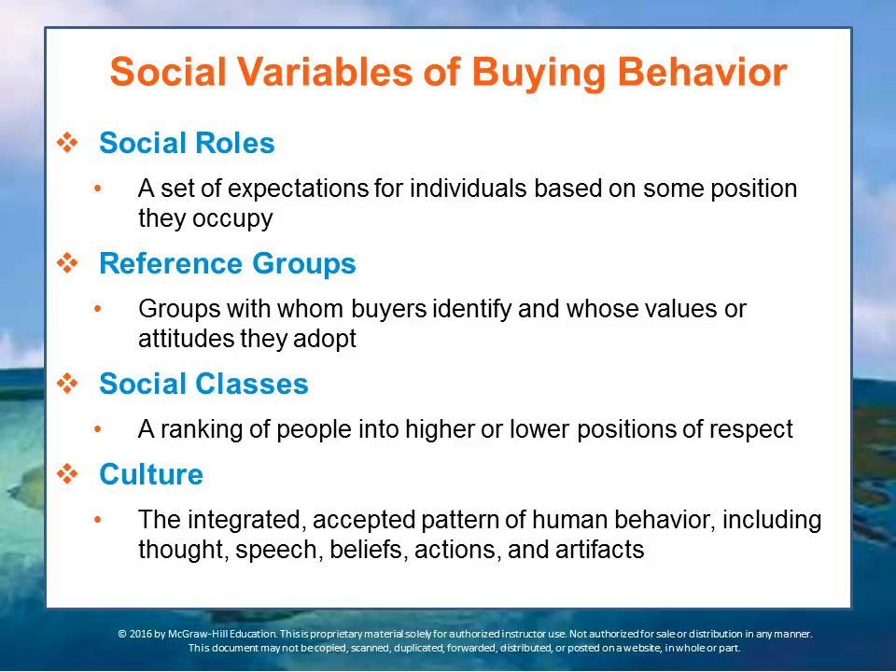Other social factors include reference groups, social class, and culture. Reference groups include families, professional groups, and civic organizations — basically, what other people like me are buying. A person may use a reference group as a point of comparison or a source of information to help make a decision about what to purchase — that is, your buying behavior.